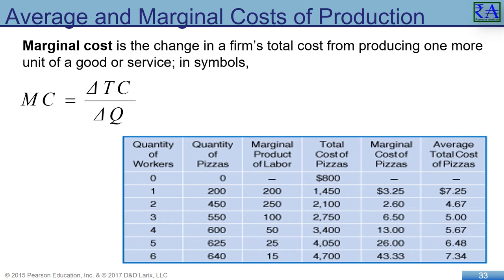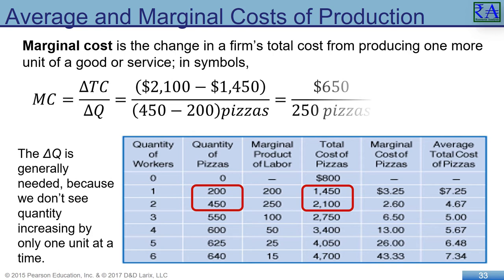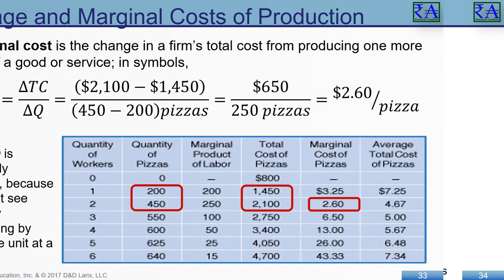Marginal cost is the change in a firm's total cost from producing one more unit of a good or service. Marginal costs are regularly calculated in economics — we like to consider changes at the margin. The delta symbol is used to indicate the change in. Here it is the change in total cost divided by the change in quantity: (2100 − 1450) ÷ (450 − 200) = 650 ÷ 250 = $2.60 as the marginal cost of pizzas at Jill's Pizza Parlor.